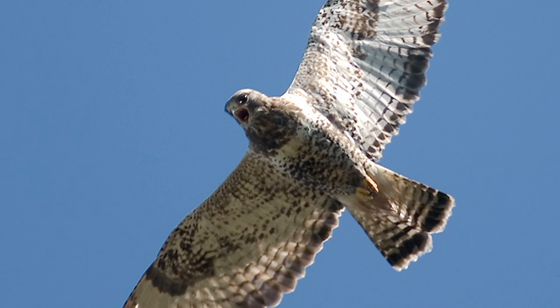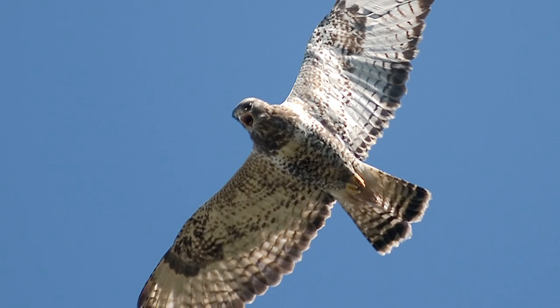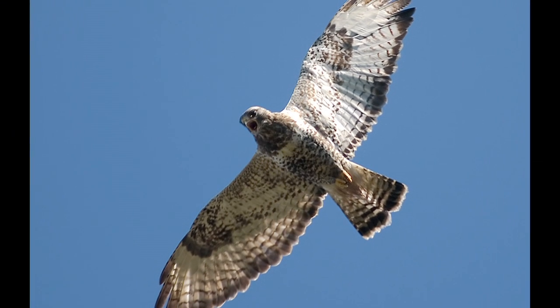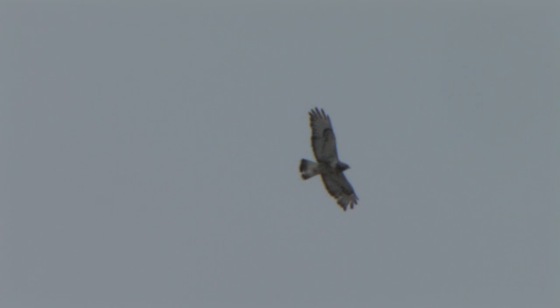Occasional adult male roughlegs can be encountered, and these are the most difficult to identify. The jizz in flight and longer tail when perched will help, as will the white-based tail in flight, but without prolonged good views and familiarity with both species, it is possible that such a bird will be written off as a slightly odd buzzard.